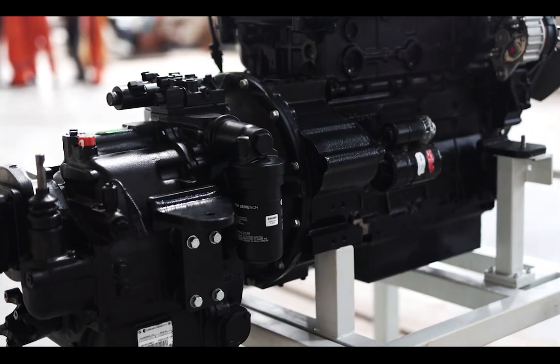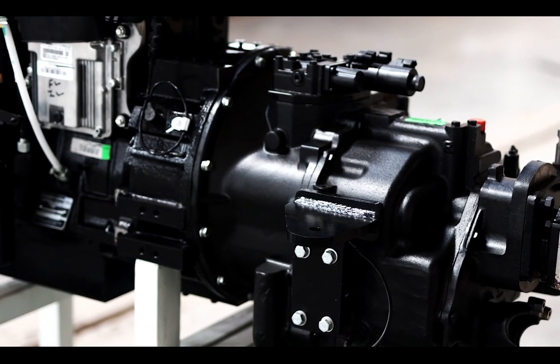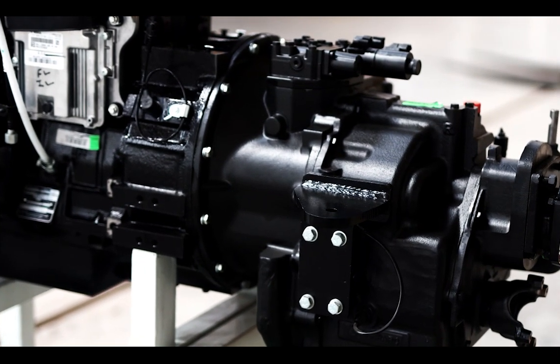For enhanced fuel efficiency and productivity, it comes with a differential lock solution. This transmission's smooth shifting and robustness make it an essential part of our equipment.